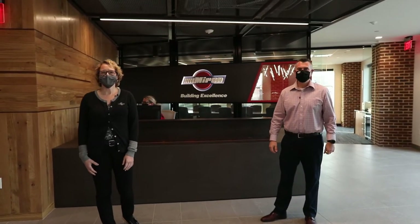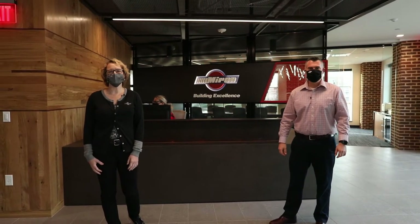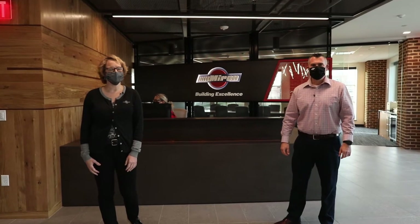Hi, welcome to Myron Construction and our new office. I'm Jill Didier, Vice President of the Milwaukee Business Development. And I'm Andre Lorenzen, Senior Vice President of Operations for Milwaukee. Welcome to Myron. Why don't you come along for a tour?